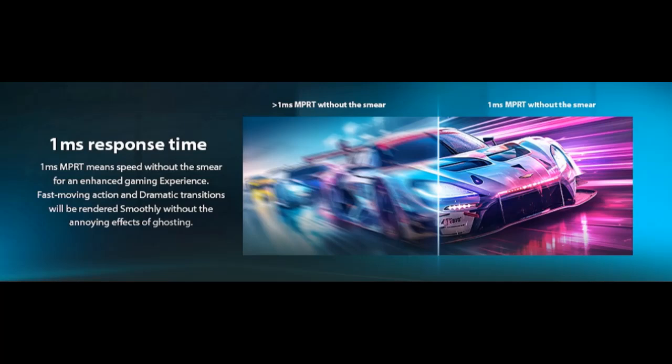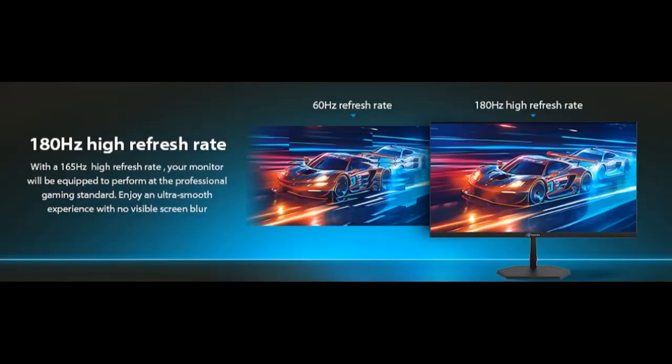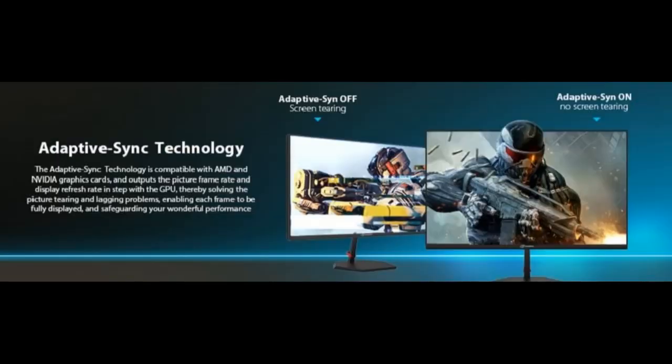QHD 2560x1440p Resolution. Enjoy the crystal-clear image quality of Arctic Pro Monitor with a sharp 2560x1440p QHD resolution, providing more vivid colors and sharper details for an immersive game-viewing experience.